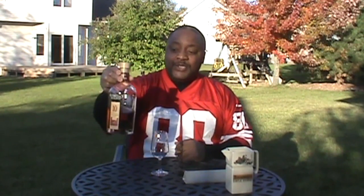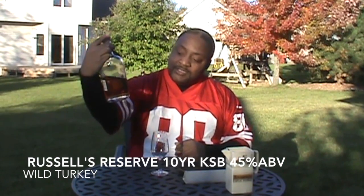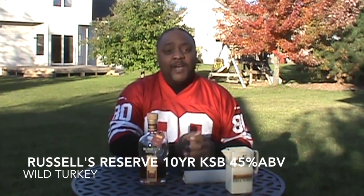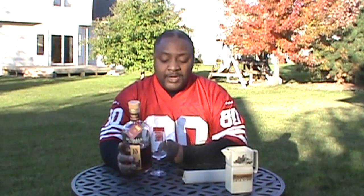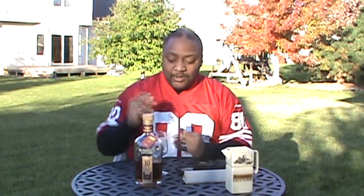Hey guys, welcome back to Booze Reviews in Black and White. I am D'Amico and I'm going to quickly do a bourbon review because I'm losing my sunlight. I have Russell Reserve small batch 10-year Kentucky straight bourbon. This is 45% alcohol by volume, which is 90 proof. I don't have the malt bill, but this is made in Lawrenceburg, Kentucky — so for you guys in the know, you know exactly which distillery that is.